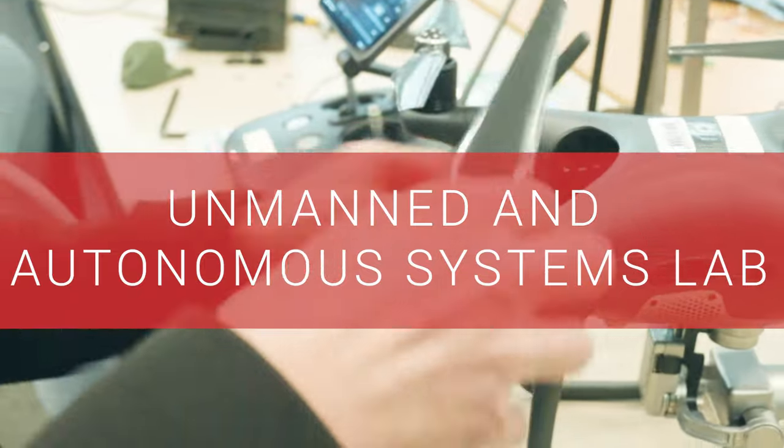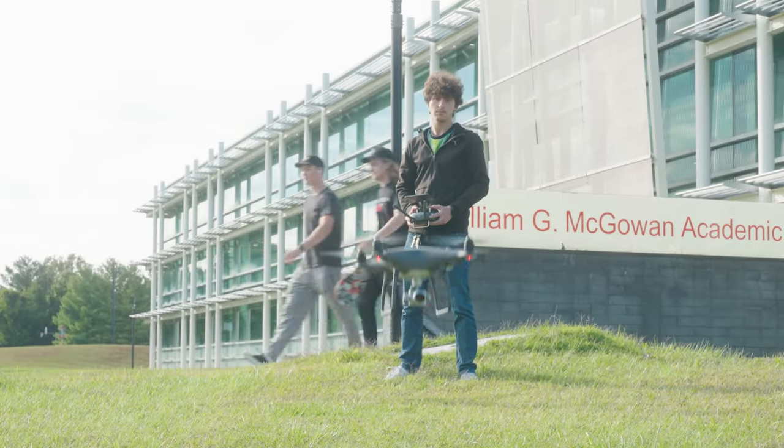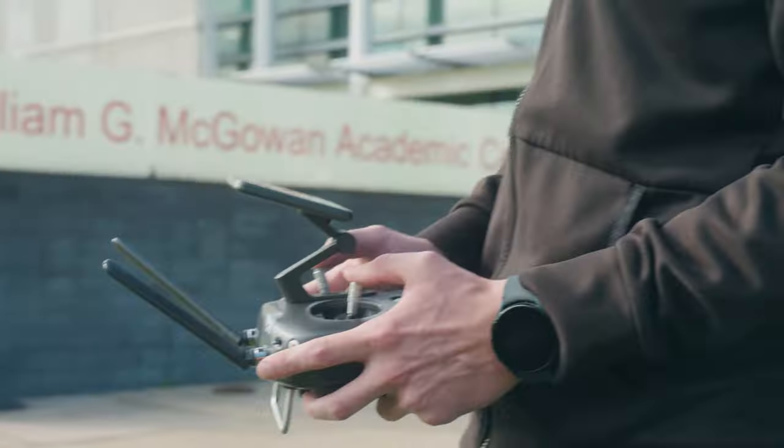If you're into drones, you'll be right at home in our Unmanned and Autonomous Systems Lab, where you can design and fly drones and advance your knowledge of unmanned aircraft.